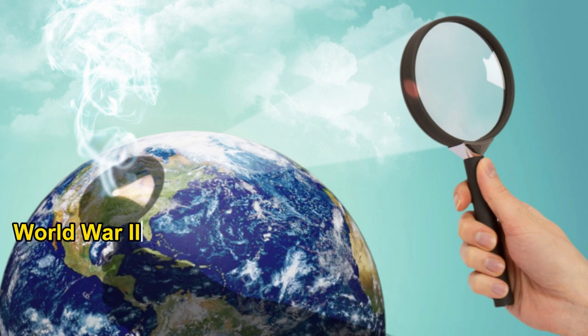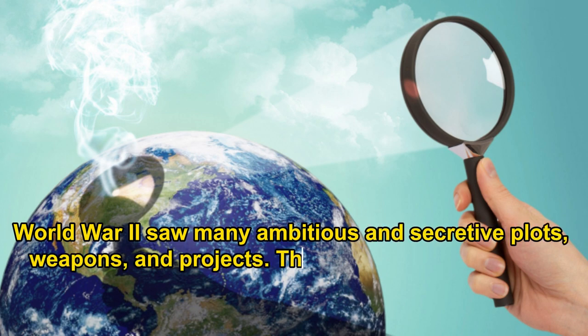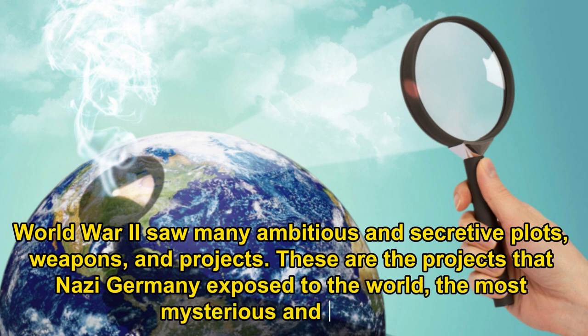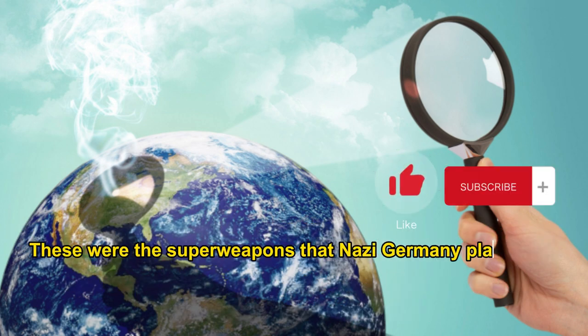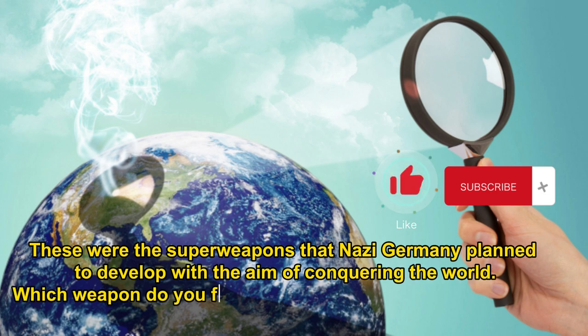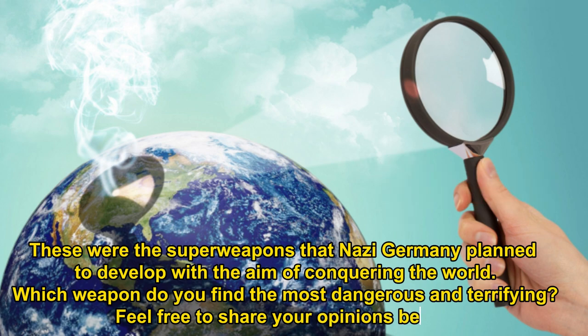World War II spawned many ambitious and secretive plots, weapons, and projects. These are the projects that Nazi Germany exposed to the world — the most mysterious and terrifying superweapons that Nazi Germany planned to develop with the aim of conquering the world. Which weapon do you find the most dangerous and terrifying? Feel free to share your opinions below.